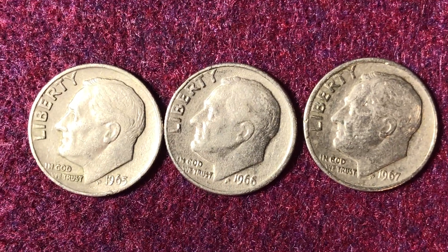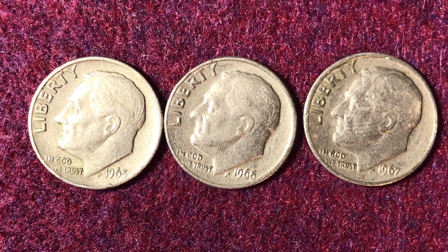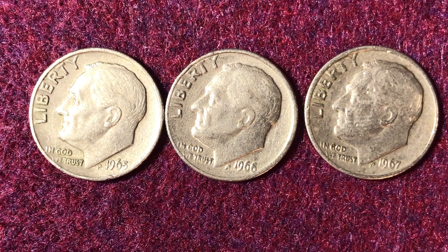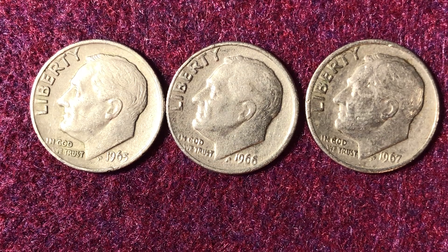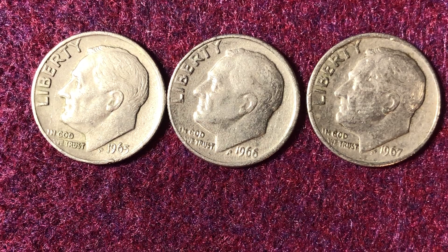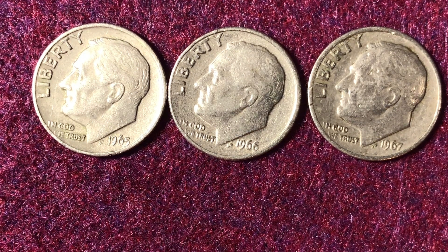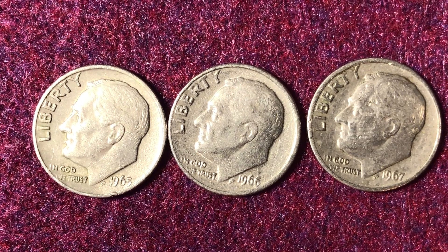They did that because they wanted to increase the population of coins in circulation. They were worried that people were hoarding coins and pulling out specific ones with mint marks because they were trying to build sets. So by not putting any mint marks on them, they figured they could boost the population of coins actually going around in circulation.